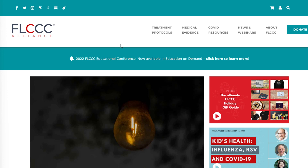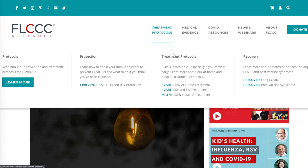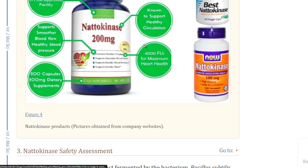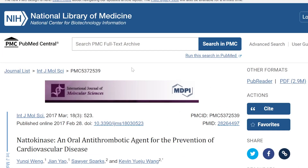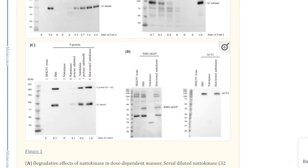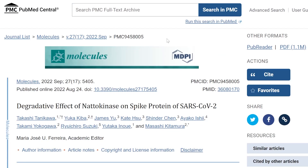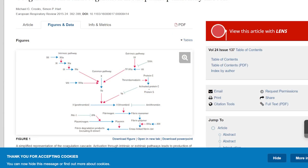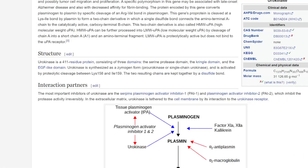The platform is FLCCC.net or covid19criticalcare.com. In here you'll see a lot of educational material, and if you go to the treatment protocol you'll see various protocols as well. I'll be referencing a study about nattokinase as an oral antithrombotic agent for the prevention of cardiovascular disease, and another study on the degradative effect of nattokinase on the spike protein of SARS-CoV-2. Links to all references can be found in the description of this video.